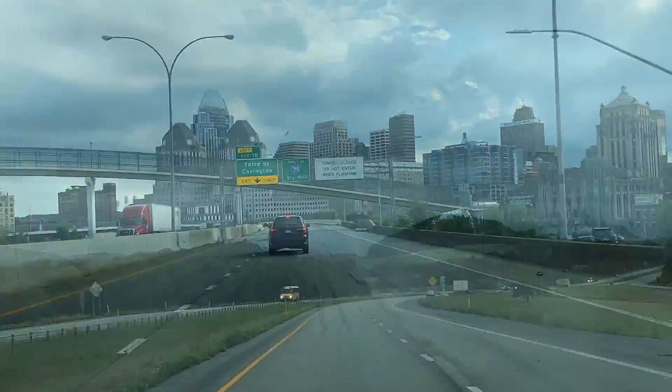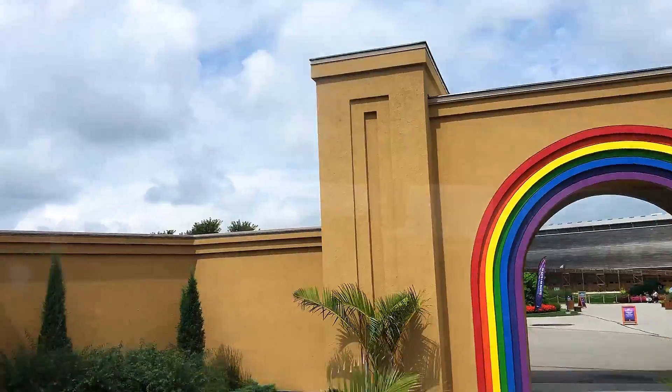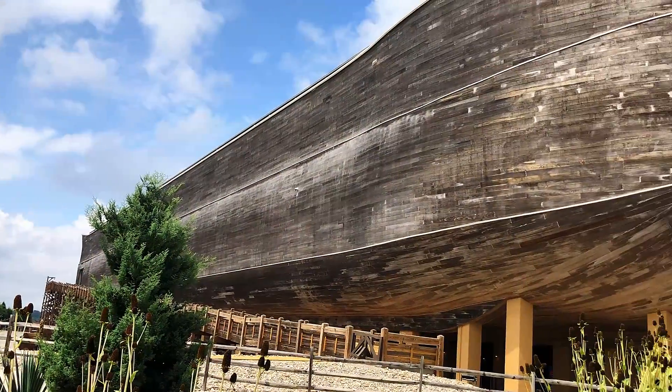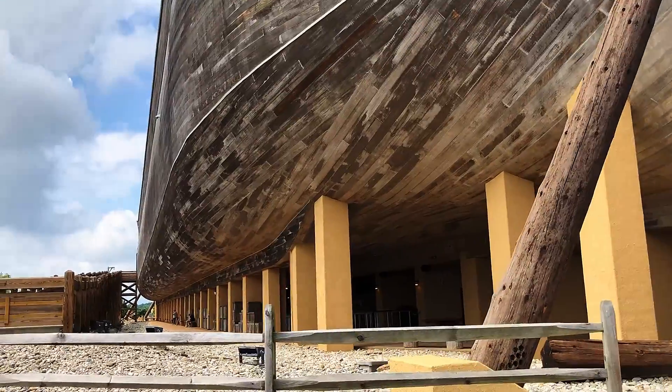After days of traveling, we finally arrived at the best religious museum of 2020, the life-size Noah's Ark in Williamstown, Kentucky, first opened in 2016.